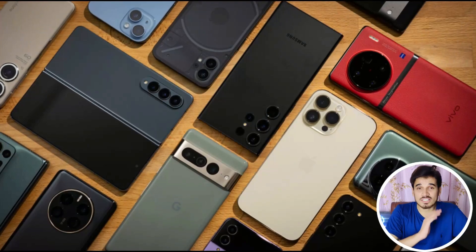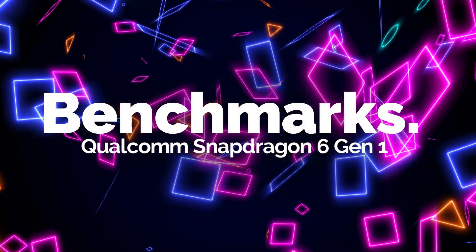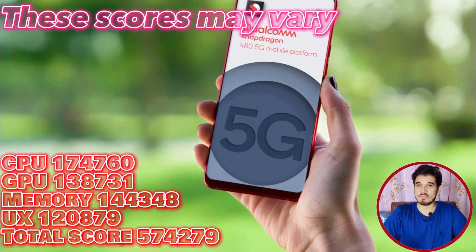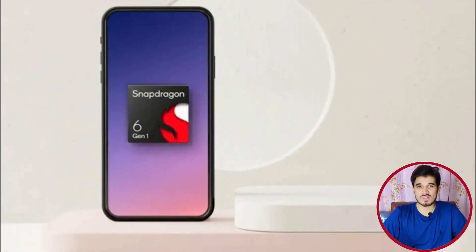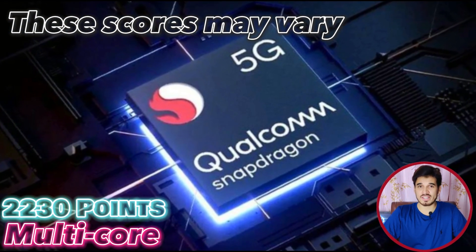So let's test this chipset and see how it performs. It's going to be featured in many upcoming smartphones, so why not watch this review before it features in any upcoming smartphone. The Qualcomm Snapdragon 6 Gen 1 achieves a total score of 499,289 in AnTuTu benchmarks, and scores 762 in single-core and 2230 in multi-core performance in Geekbench 5.